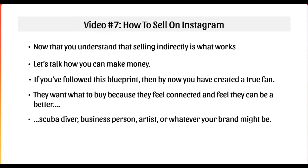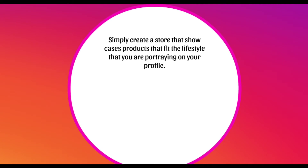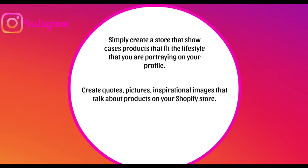Whatever you might be — a scuba diver, business person, artist — whatever your brand might be, the question is: how do you get people to buy your products? When it comes to your Shopify e-commerce store, you can simply create a store that showcases the product fitting the lifestyle you portray on your profile. You can create quotes, pictures, and inspirational images about specific products — like a sneak peek preview for a movie.